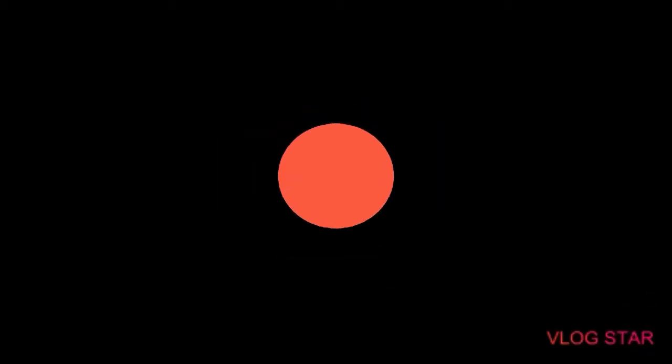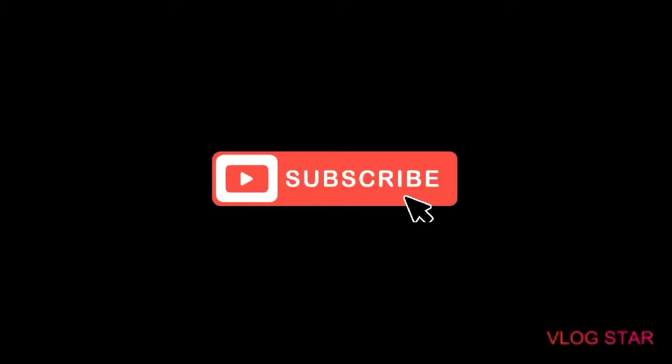If you like this video, do not forget to like and subscribe to the channel and share the video with your friends, so we can continue to publish more about cats.